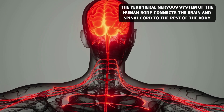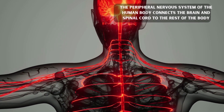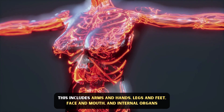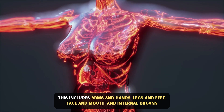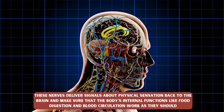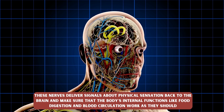The peripheral nervous system of the human body connects the brain and spinal cord to the rest of the body. This includes arms and hands, legs and feet, face and mouth, and internal organs. These nerves deliver signals about physical sensation back to the brain and make sure that the body's internal functions like food digestion and blood circulation work as they should.